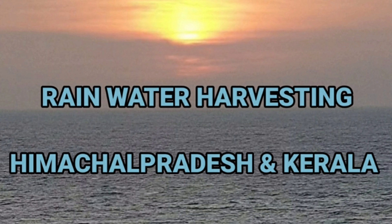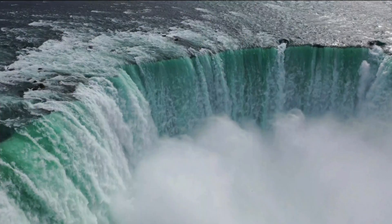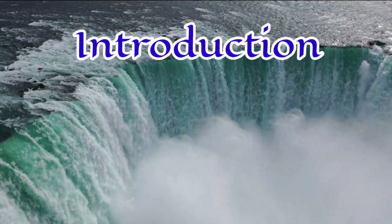Rainwater Harvesting of Himachal Pradesh and Kerala. Water is essential for the environment, food security, and sustainable development.